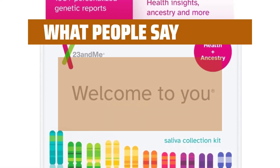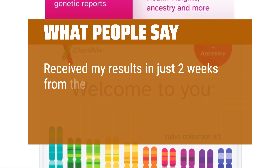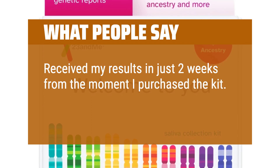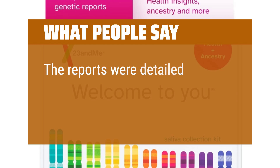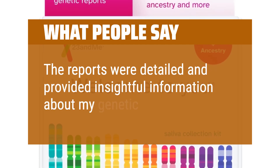What People Say: Received my results in just two weeks from the moment I purchased the kit — quick turnaround time. The reports were detailed and provided insightful information about my genetic makeup.